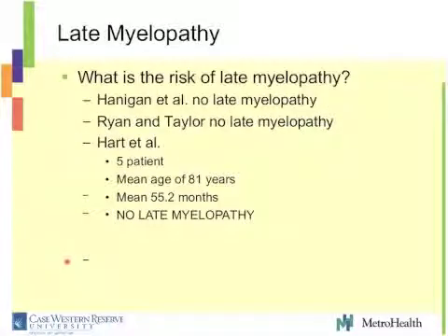The question posed by Dr. Harrop is: if you just wait long enough, do these patients present with late myelopathy? That is indeed a risk in a patient with a stable nonunion. But let's look at the literature. The Hannigan paper: no late myelopathy. Ryan and Taylor paper: no late myelopathy. Hart's paper — only five patients, octogenarians, followed for 55 months — no late myelopathy. So at least there are some studies, though poor quality, showing that stable nonunion is a good outcome with no late myelopathy.